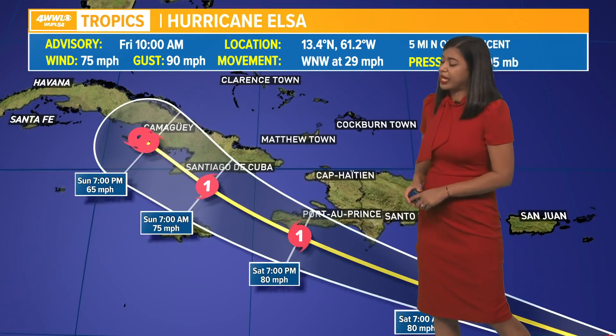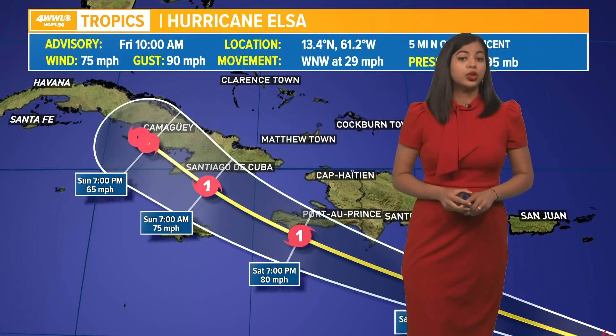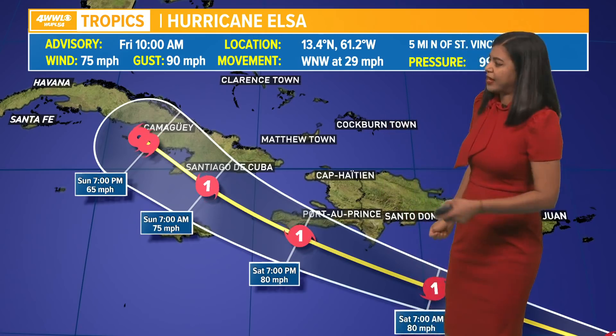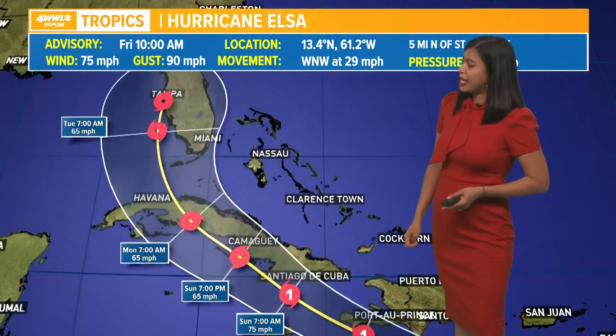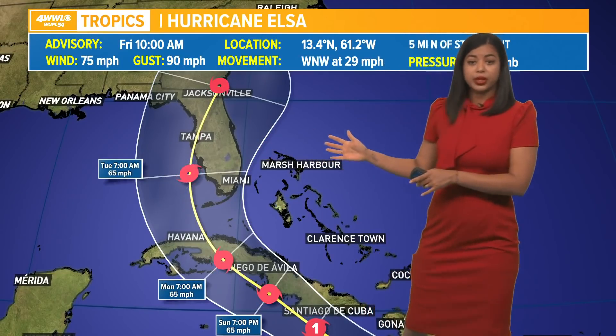The latest forecast projects it to remain a category one hurricane through the weekend. As it gets closer to Cuba — that's going to be early Sunday morning — when it interacts with land, it is expected to weaken into a tropical storm, and then it's going to make that northward turn into Florida.